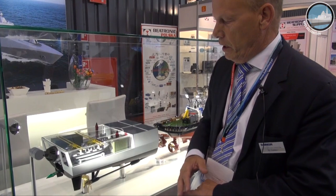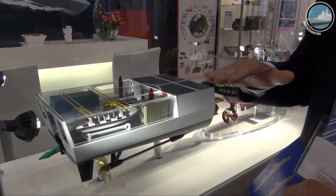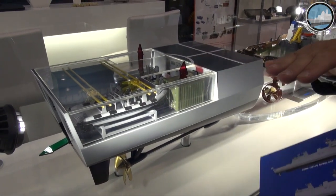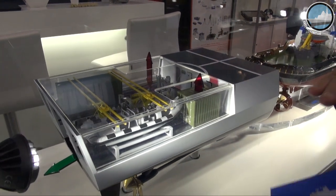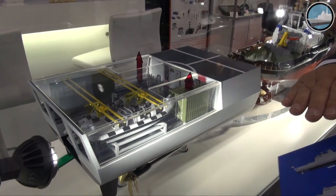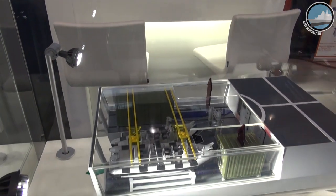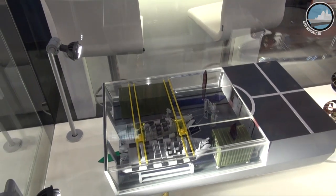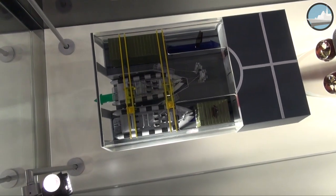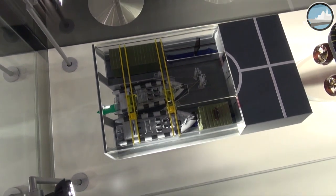What you see here is the so-called multi-mission bay. This is the area just below the helicopter deck. What we are actually trying to do here is create space to give the Navy flexibility to insert certain capabilities. That could be small interceptors, but you can also insert containers — 20-foot containers, two of them, or two 20-foot containers and two 10-foot containers.